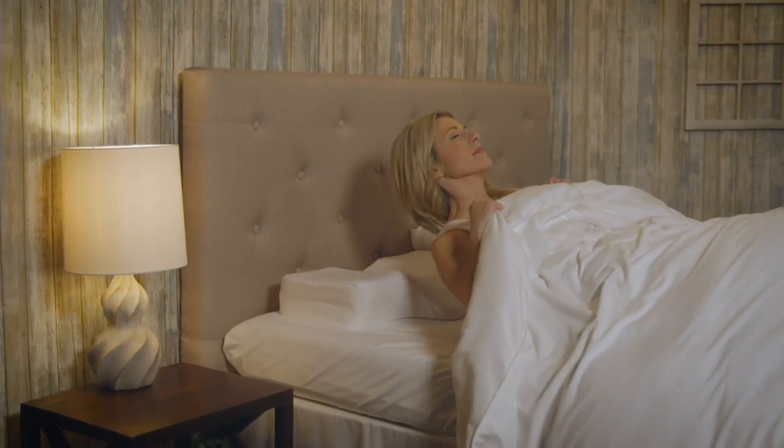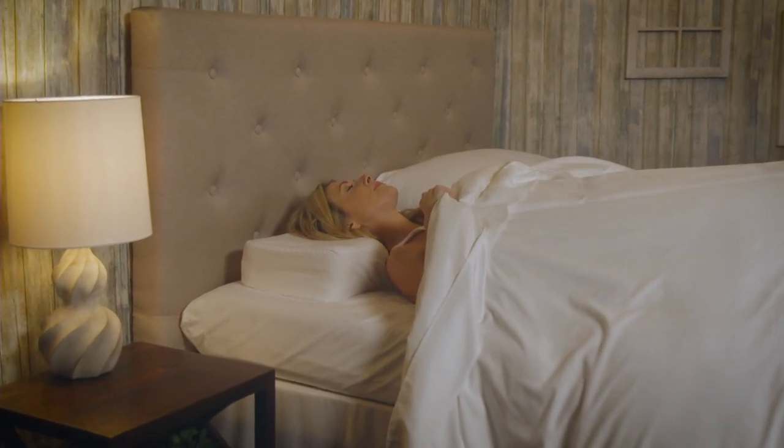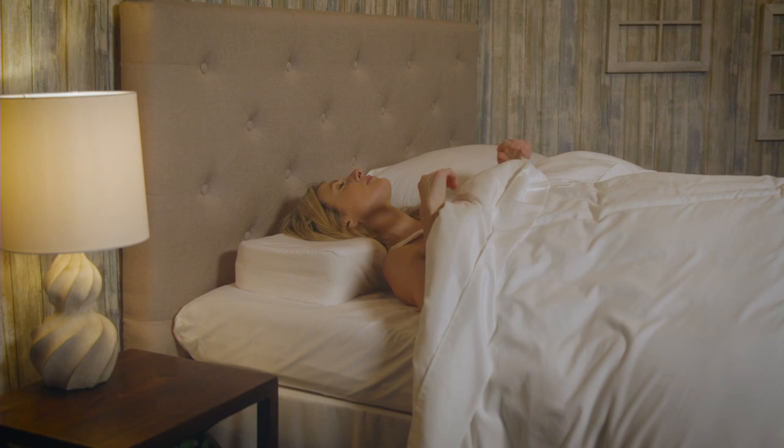The Therapeutica sleeping pillow was created by an ergonomic designer along with a doctor of chiropractic for those who sleep best on their back or side.